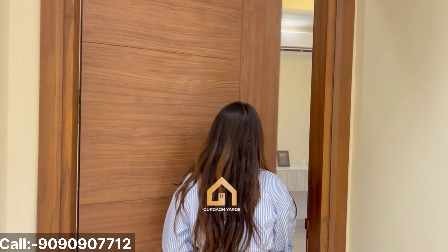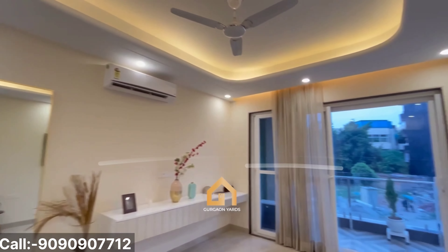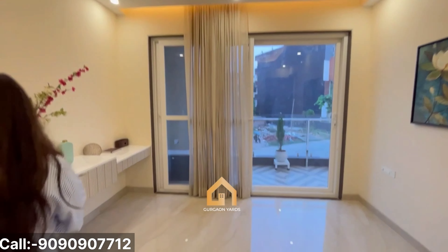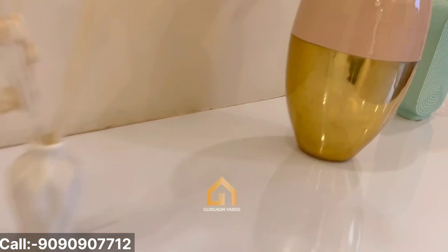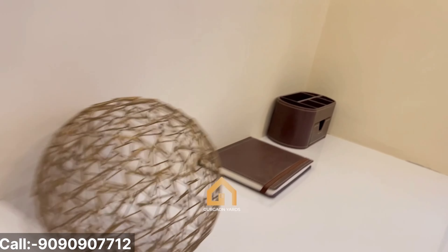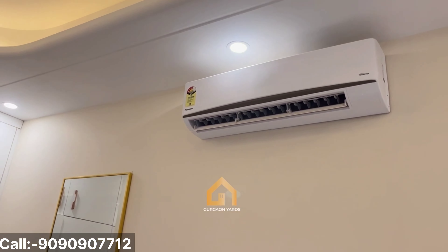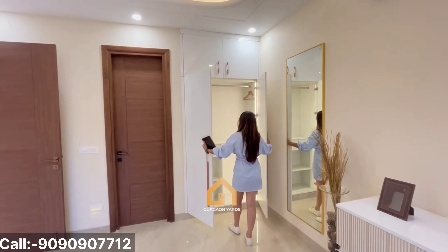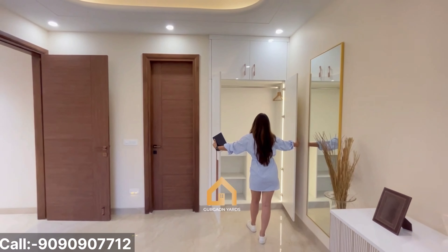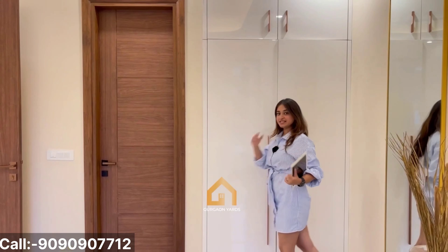Now, let's move forward to our bedrooms. This is bedroom number one — very spacious, very spectacular, and very stylish as well. We are provided with Panasonic split ACs all over the house. And over here, we have our wardrobes — again, very spacious, very modular, installed with refined lights.